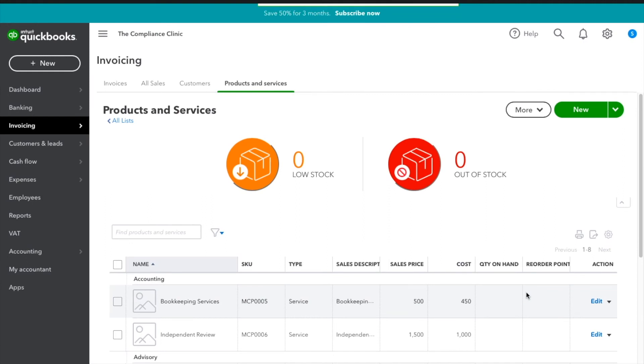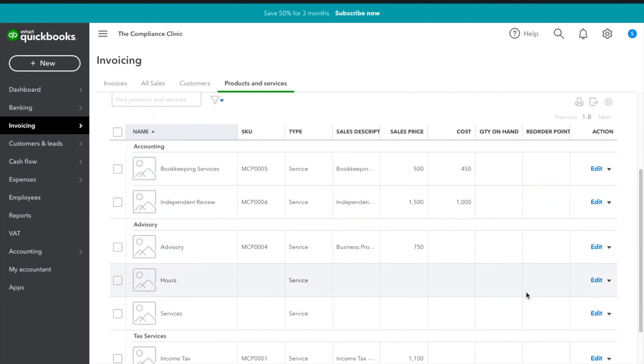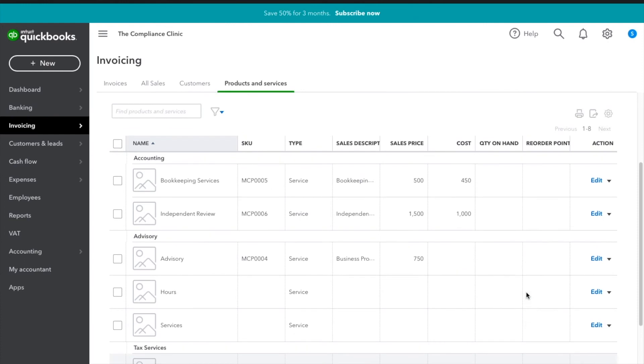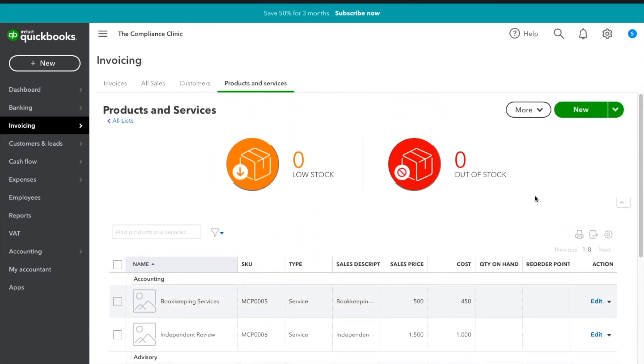The reason we added products and services is so it's easier to track and assign items. You can see which products generate more revenue in your reporting in the long run. It's better to be organised — though I'll show you in the next purchase order that you don't strictly need to add them first.